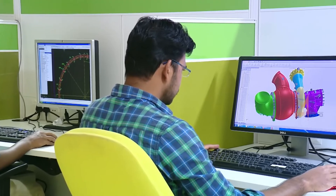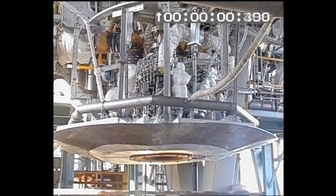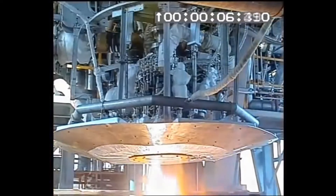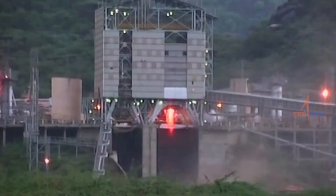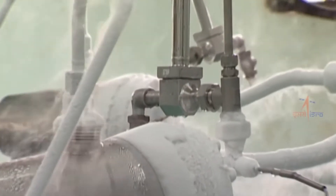Liquid fuel stages are more complex and need to be handled with care, but they are generally more efficient than solid stages. Fuel tanks, pumps, engines, and gas vessels are the main parts of a liquid rocket stage. Some liquid engines can even be tested on the ground by firing them using a small amount of propellant before using them to build a rocket stage.